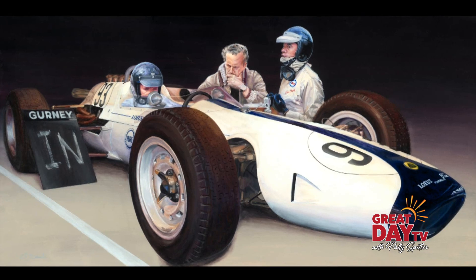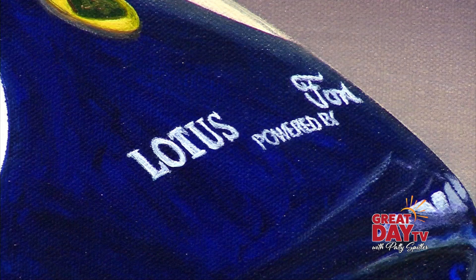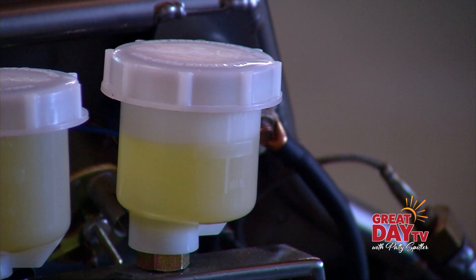It's really a rather historic moment because even though there were some rear-engine cars before this, this is what changed the Indy 500. Gary Dausch knows racing history. In 1963, that's the first year that Lotus came to the Indy 500. And he's a big fan of Lotus, even recreating 60s Lotus cars in his workshop.